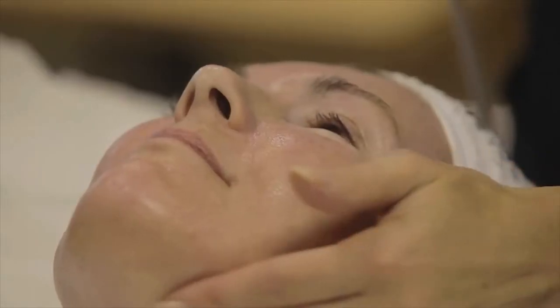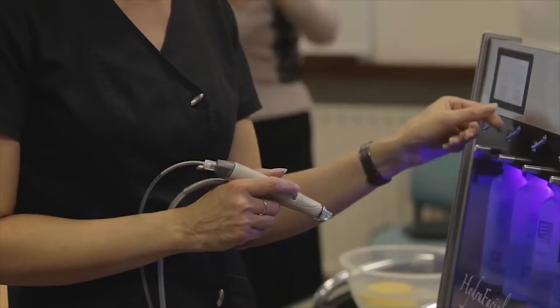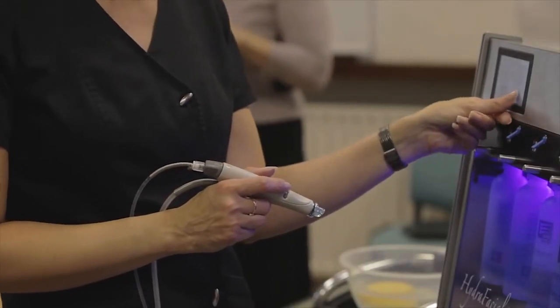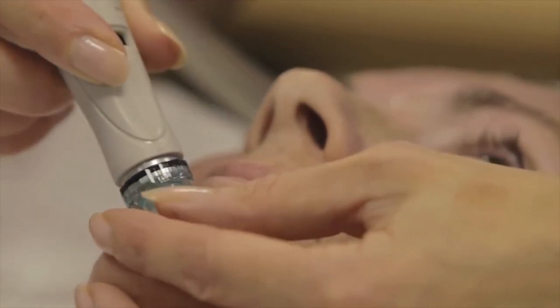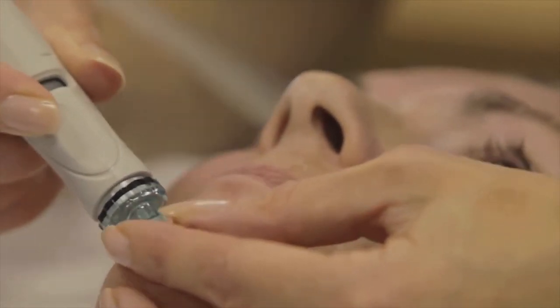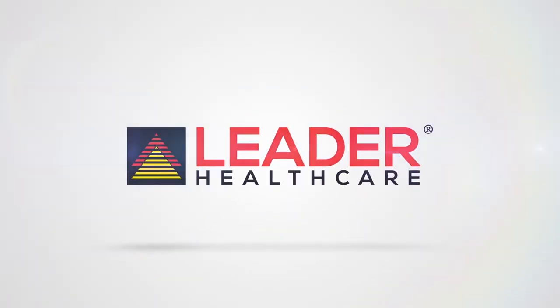Therefore, I recommend most doctors to have one of these hydrofacial machines in their clinic, since the procedure is really easy and simple, and it helps a lot to remove all those dead tissues, leaving the skin brighter, healthier, and more prone for medical treatments. Thank you very much.